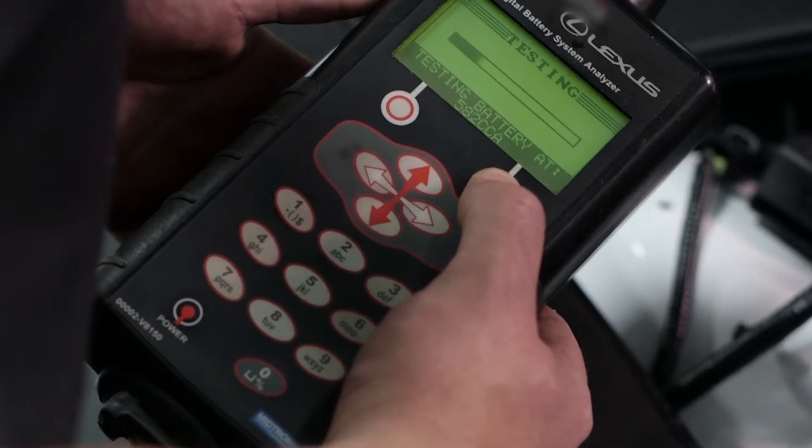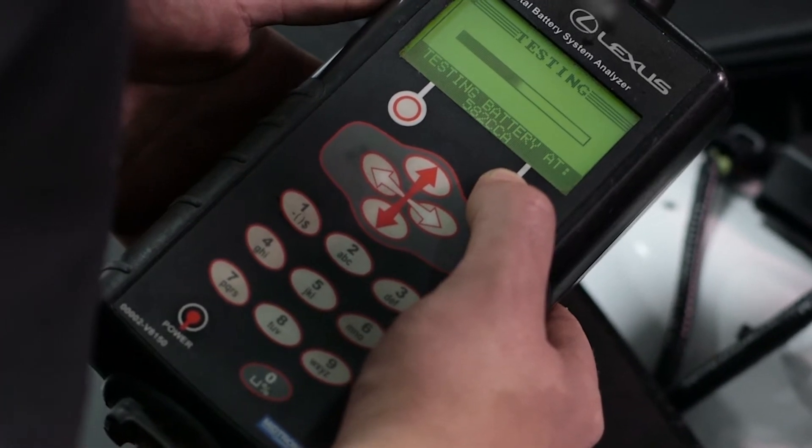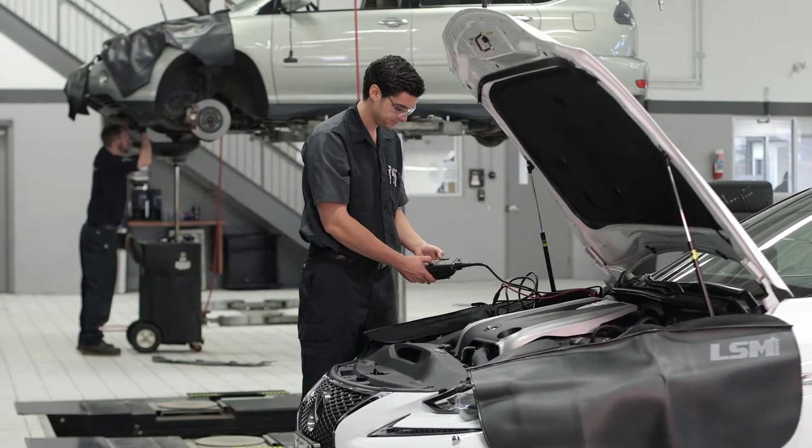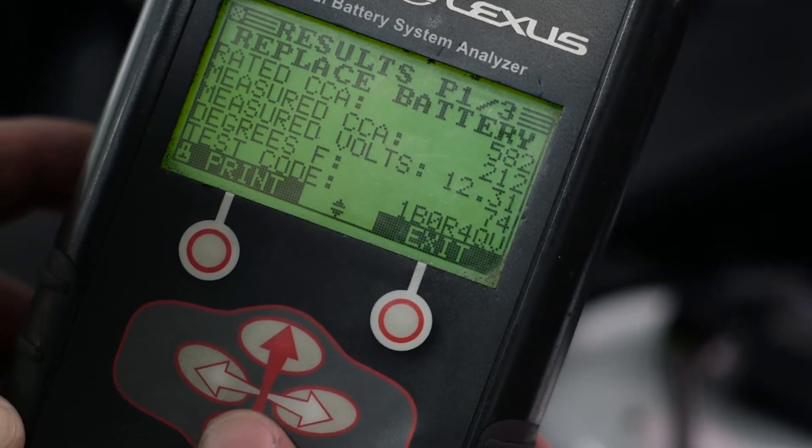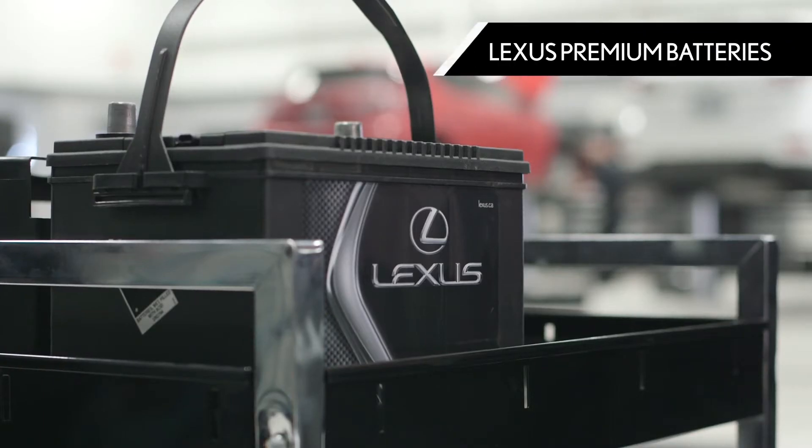It is important to have battery checks performed in both the winter and summer seasons. These factory-trained experts will be able to test the life of your battery and assess the risk of failure. If it's time to replace your battery, choose Lexus premium batteries.